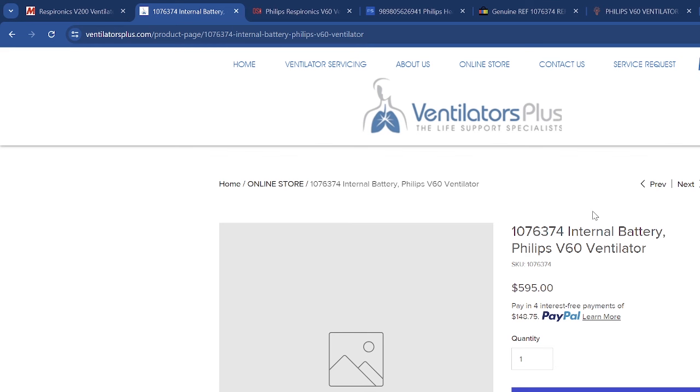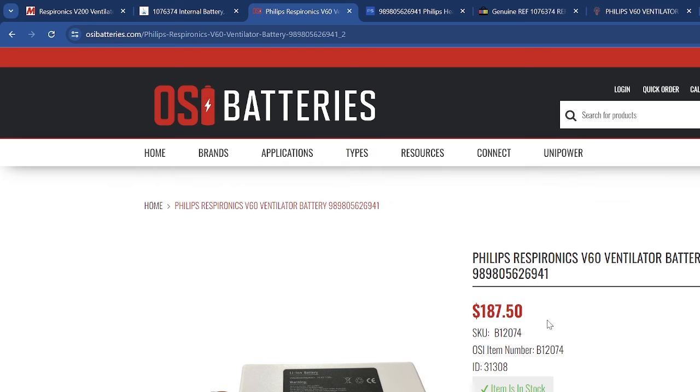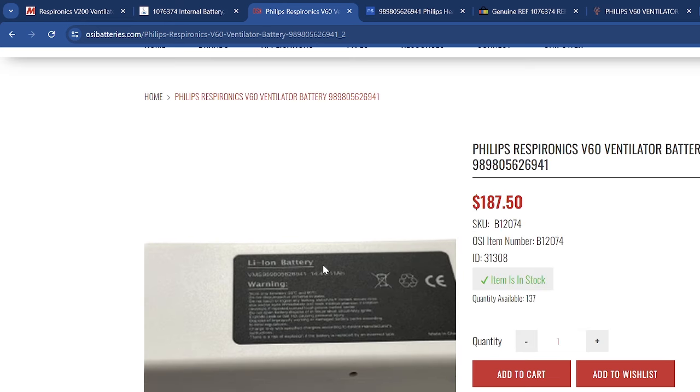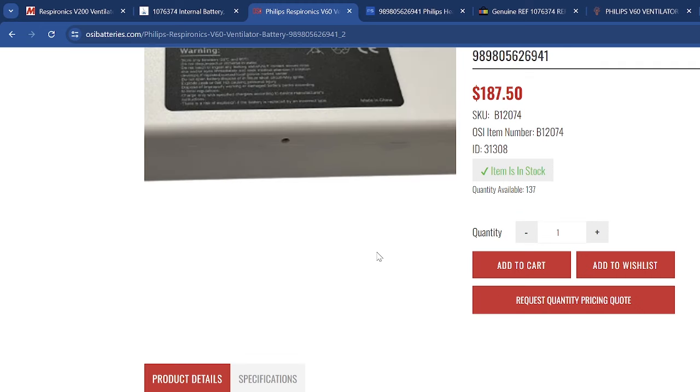The other complaint I have: this listing does give a part number but it doesn't give the voltage or the amp-hour of the part. If you are selling batteries, you need to have the voltage and the amp-hour listed — that's an equivalent measure between components. This other listing does have a quantity in stock, and right there you can see 14.4 volts, 17 amp-hours. Good on them for putting voltage and amp-hour.